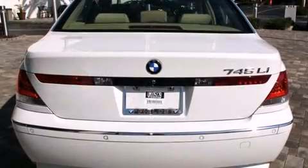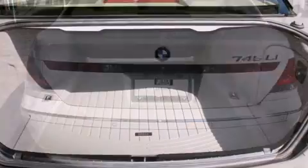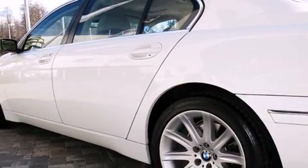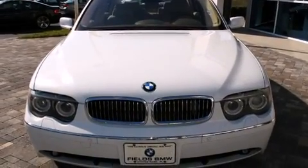BMW infused the interior with top-shelf amenities such as power trunk closing assist, front and rear reading lights, adjustable headrests in all seating positions, automatic dimming door mirrors, a headlight cleaning system, rear parking sensors, and seat memory.